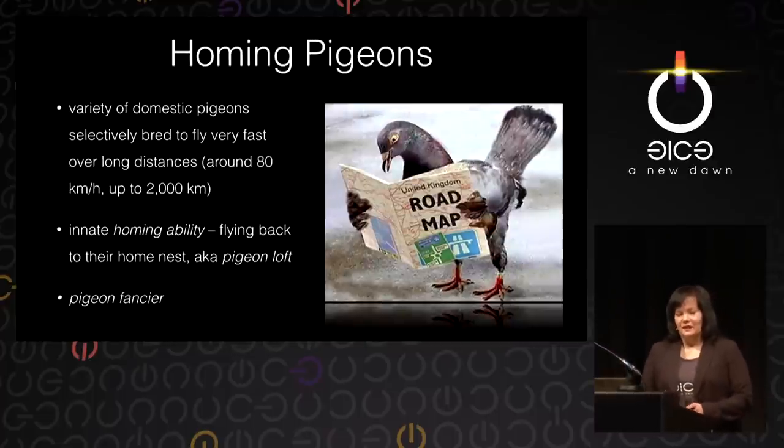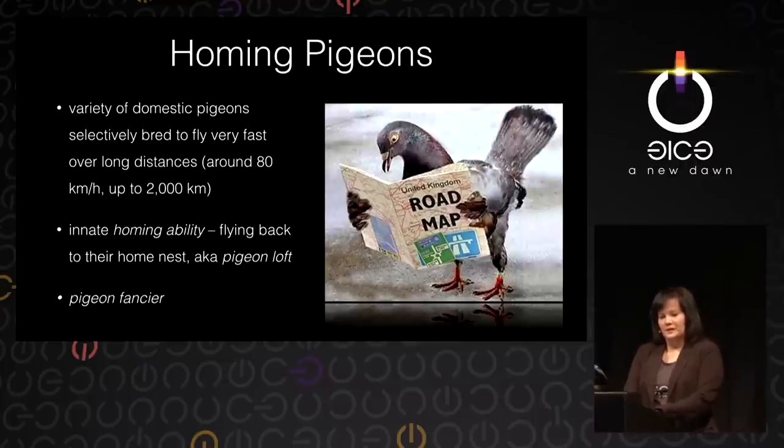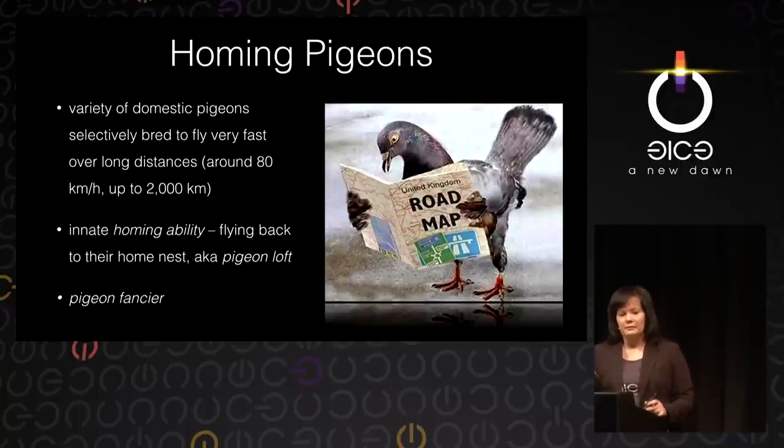A couple of words about pigeons. So-called homing pigeons are a variety of domestic pigeons that are bred especially to fly very fast over very long distances. These pigeons, basically, they fly home — they have an innate homing ability. They always fly back to their home nest, also known as their pigeon loft. A person who breeds and keeps these pigeons is a pigeon fancier, because he fancies pigeons.